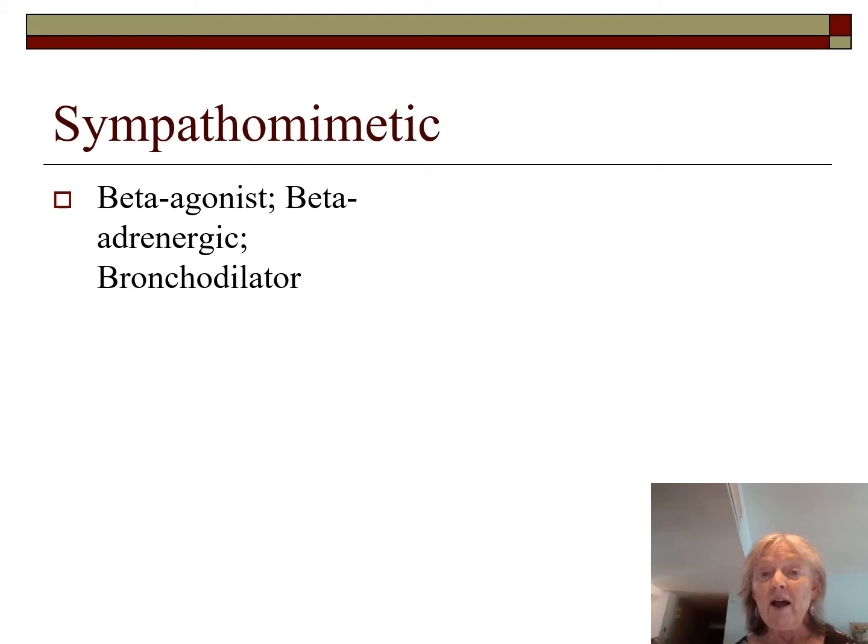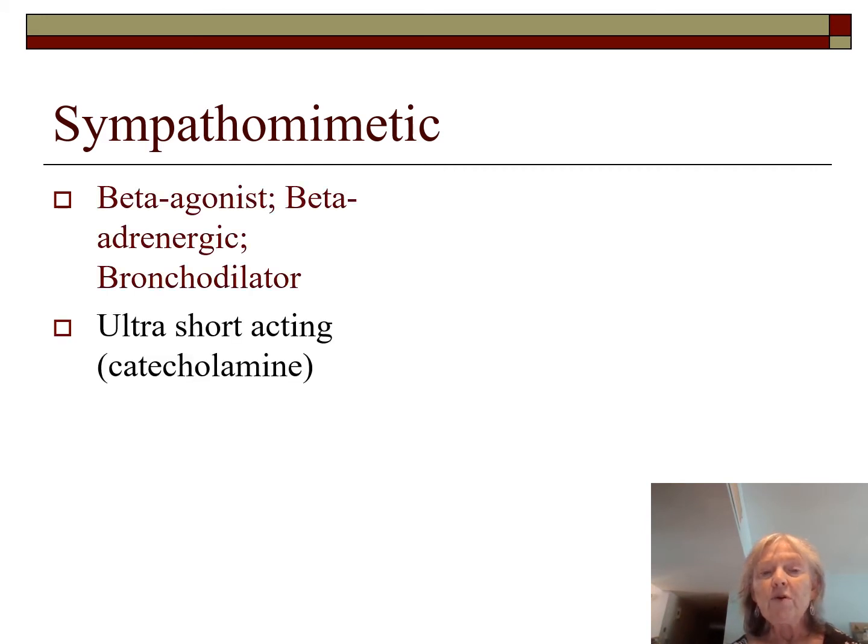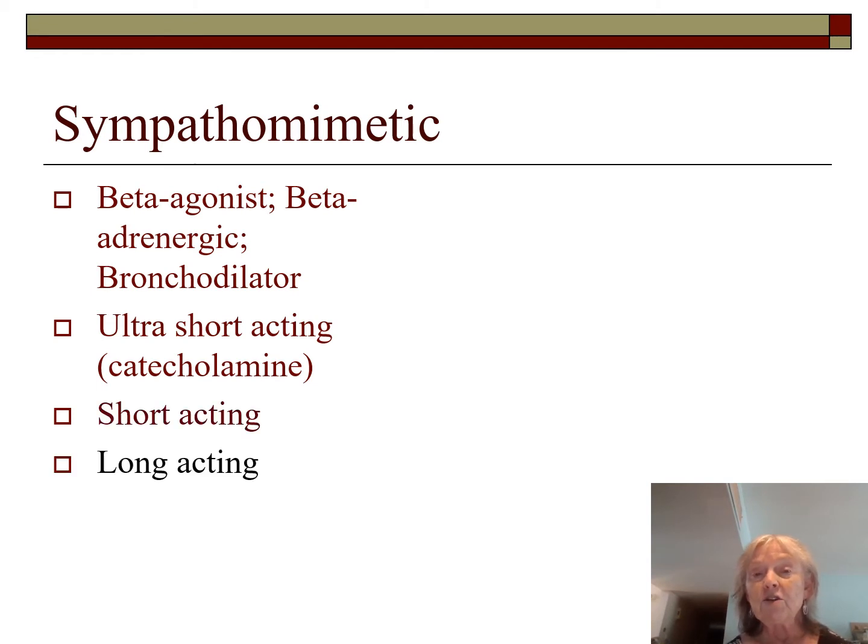For COPD we're now doing LABAs, LAMAs, and inhaled corticosteroids — a three-in-one combination. There are three duration categories: ultra short-acting catecholamines with a very fast onset but very short duration; short-acting rescue inhalers for when patients are having problems breathing, regardless of whether they have asthma or COPD; and long-acting maintenance drugs that hold you overnight so you don't wake up needing breathing treatments.